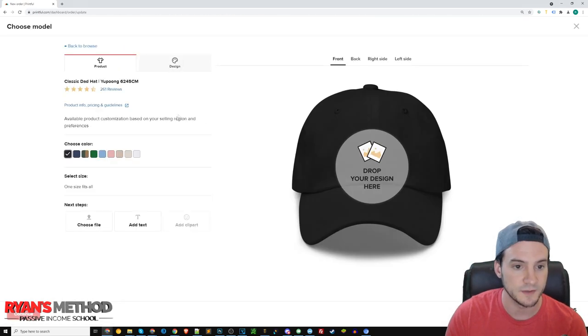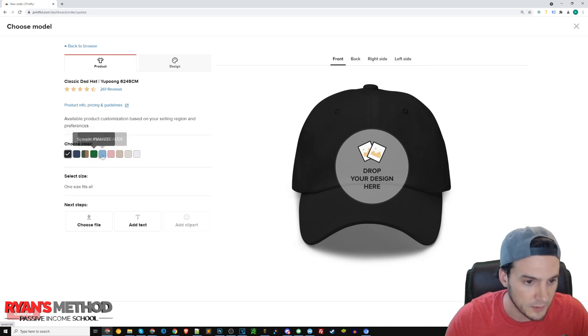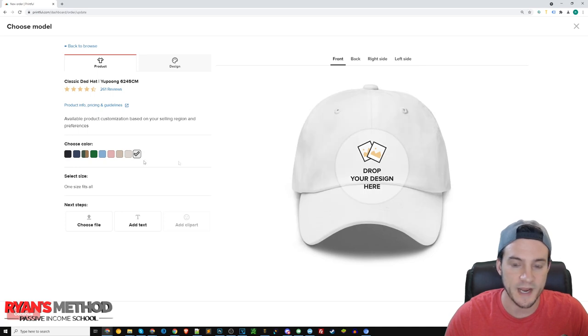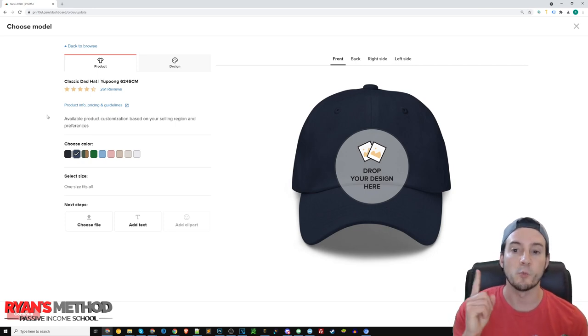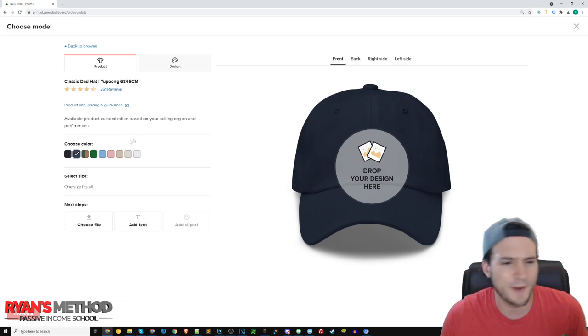Another bestseller — probably the bestseller if I had to choose one — is the Yupong 6245 classic dad hat. It comes in nine different colors. For me, the two bestsellers are the white and the black. The Navy has been selling really well too. I'll show you another hat where Navy has caused me so many headaches because I offer it in four colors, but Navy sells out all the time. When it sells out and I have customers buying it, it causes a real headache. Let me know in the comments why people wear Navy hats so often.